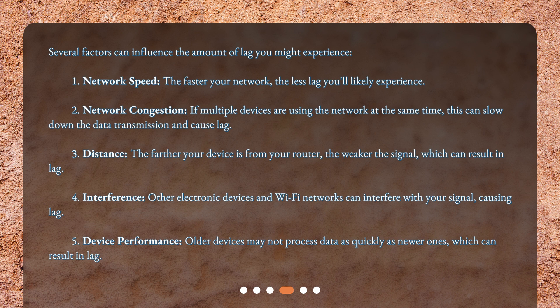Fourth, interference: other electronic devices and Wi-Fi networks can interfere with your signal, causing lag. Fifth, device performance: older devices may not process data as quickly as newer ones, which can result in lag.